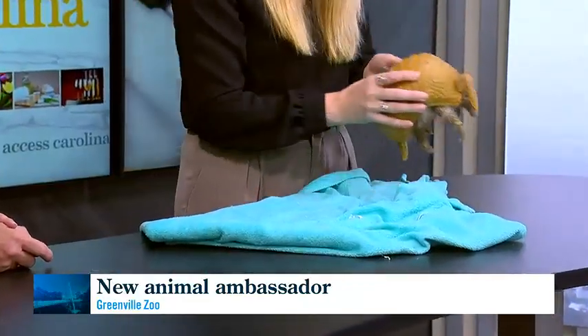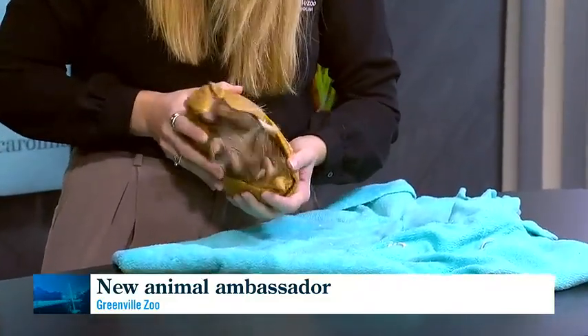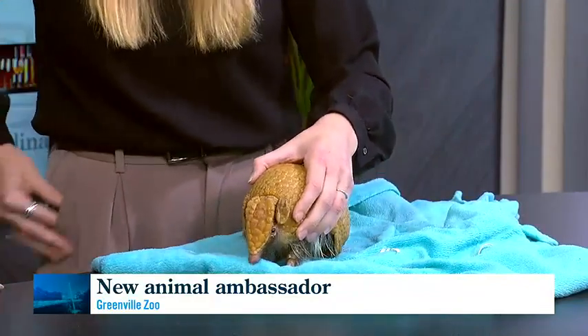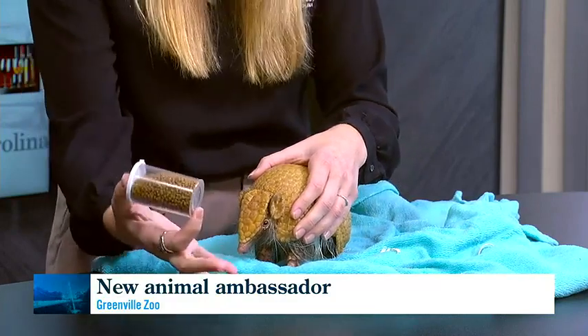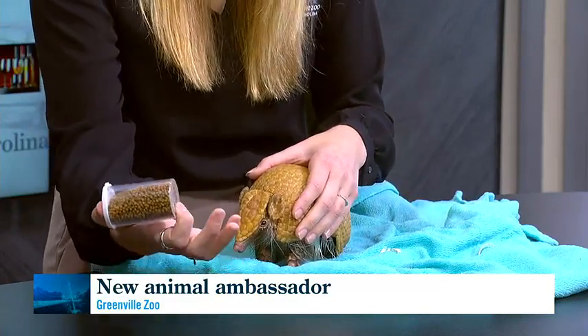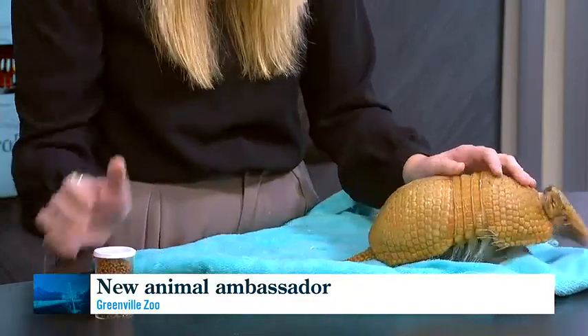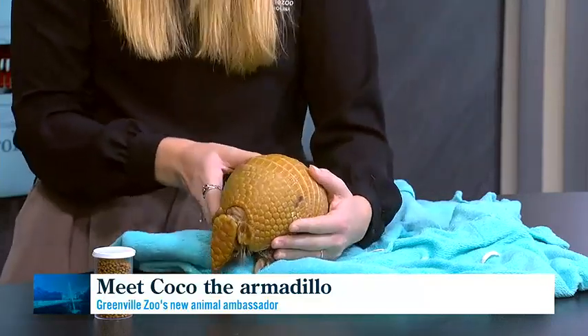Anything else fascinating about the way he moves, eats, or lives? The way that he eats is really interesting. Their closest relatives are actually giant anteaters, so he eats an insectivore diet — ants and termites. Luckily at the Greenville Zoo we have a commercial diet that's produced — the same one we feed our anteater — which has the same vitamins and minerals that a termite or ant would have. He also eats roots and shoots.